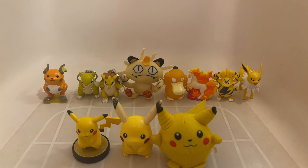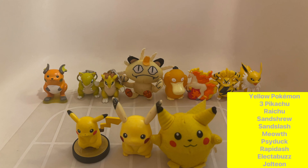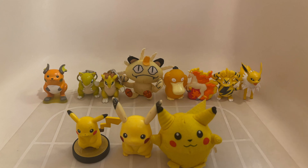Next color is yellow, and I promise I'm not a Gen 1-er — it just happens that all of my yellow Pokemon are from Gen 1. We have the Pikachu Amiibo, 2011 McDonald's Pikachu, the 1999 Plush Pikachu, Light Up Raichu, Keychains of Sandshrew and Sandslash, Beanbag Meowth, Squirter Psyduck, Launcher Rapidash, Keychain Electabuzz, and Takara Tomy Jolteon.